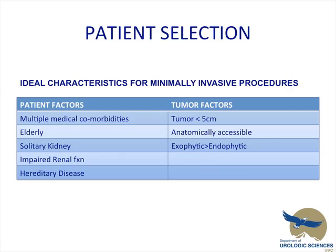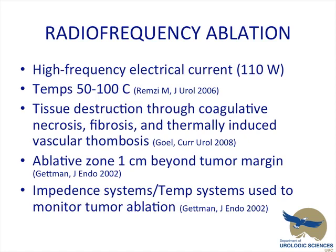Patient selection — ideal characteristics for these minimally invasive procedures. Patient factors: usually a patient with multiple medical comorbidities, usually elderly. There's a focus on treating patients with solitary kidneys, those with impaired renal function, and possibly a hereditary disease. Tumor factors: usually less than 5 centimeters and anatomically accessible. Although endophytic masses are being well treated these days, exophytic masses are easier to treat with these probe treatments.